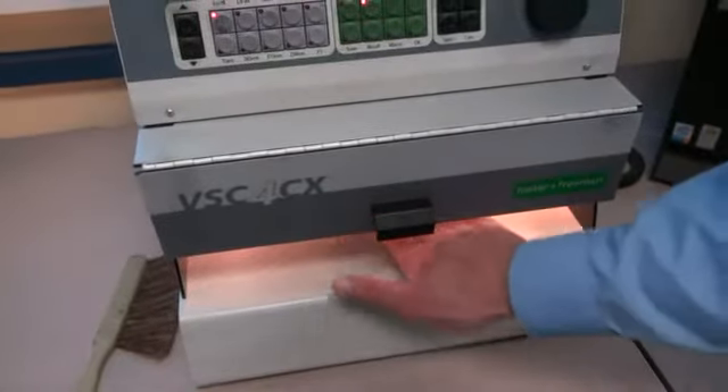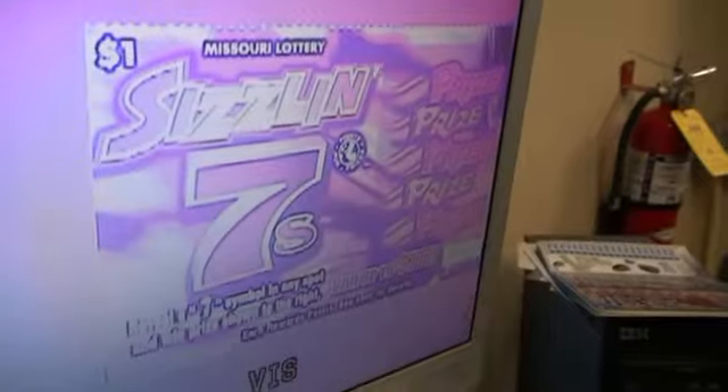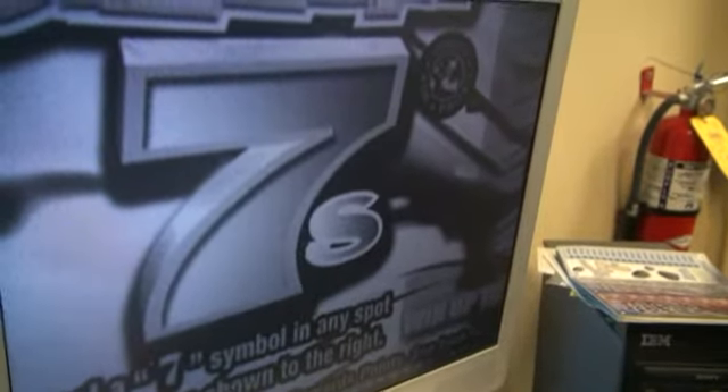Workers here also check questionable winning scratch-offs to find out if they've been tampered with. We have a lot of smart people, a lot of chemists, a lot of mathematicians making sure that nobody can compromise the ticket.